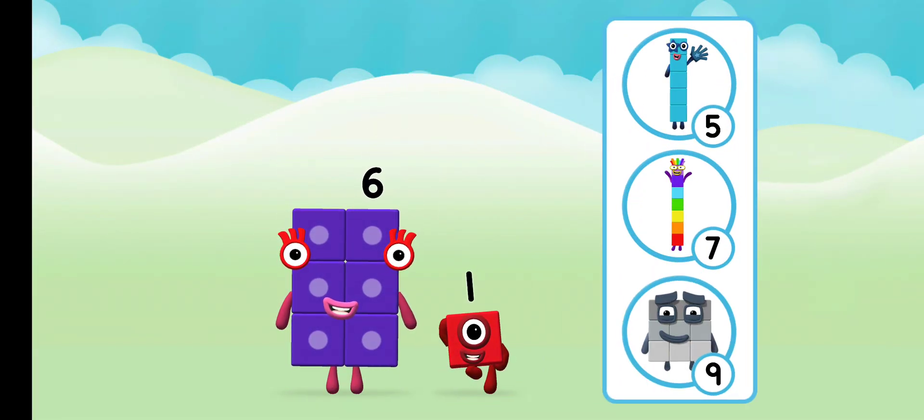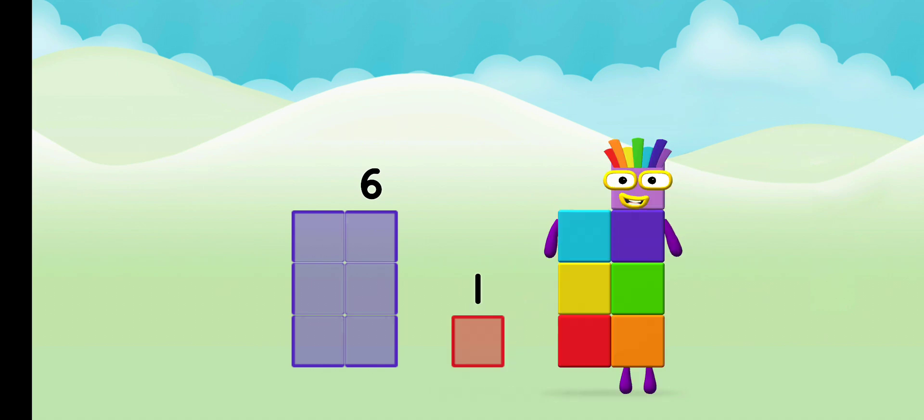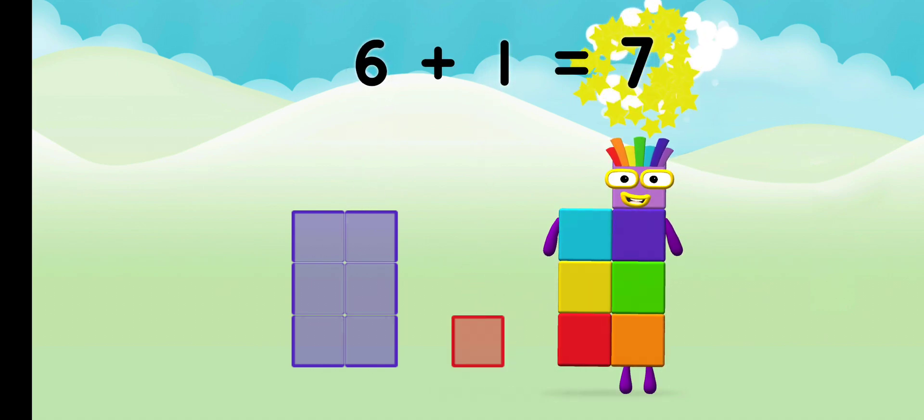What number block will you make when you add these two number blocks together? Correct, you chose the right answer. Now add the number blocks together: six plus one equals seven.